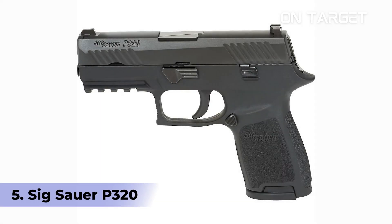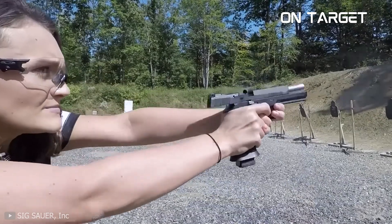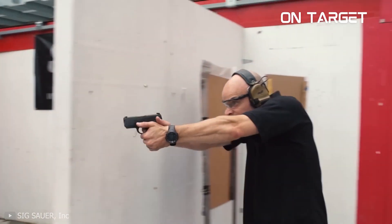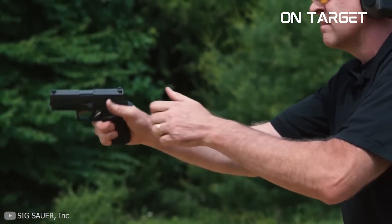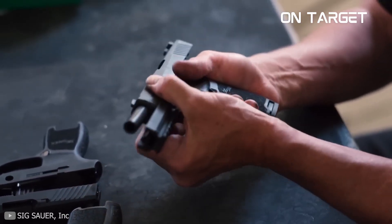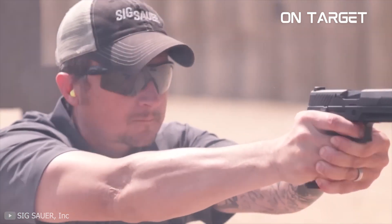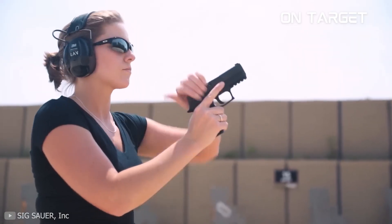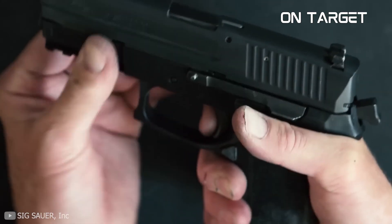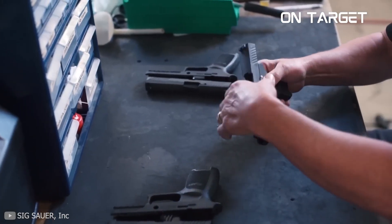Number 5: Sig Sauer P320. There are many things that you'll like about the Sig Sauer P320. One notable aspect is its burly aftermarket — if you want to fully customize your handgun, this unit is an excellent choice. By default, the Sig Sauer P320 is available in several models, such as the P320 Nitron Compact and the P320 PXP Compact. There's also the Compact X series, including the P320 X Compact Spectre, P320 PXP X Compact, and P320 X Compact. This gun offers a plethora of options, and its aftermarket is already closing the gap with Glock.